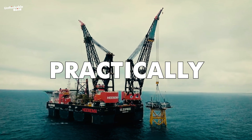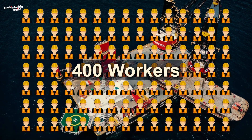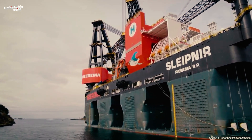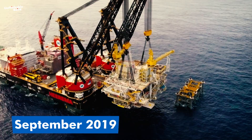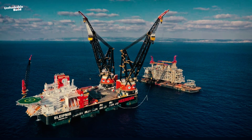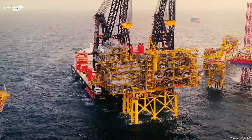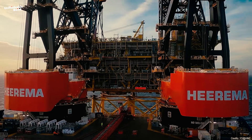The SSCV Sleipnir is practically a floating city, complete with a helipad and living accommodations for 400 workers. Its cutting-edge dynamic positioning system can keep the vessel precisely within a single square meter of its target location, no matter the conditions. In September 2019, the Sleipnir made history in the eastern Mediterranean while assisting with the development of the Leviathan Natural Gas Field, lifting a 15,200-ton platform deck onto the Leviathan Oil Platform Spar — a record-breaking achievement.